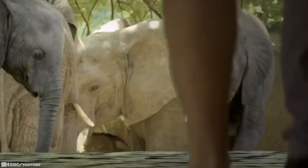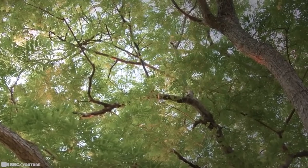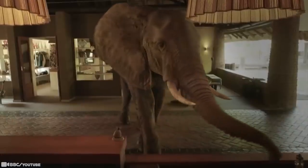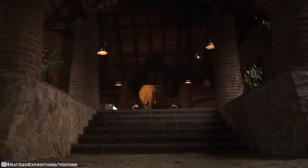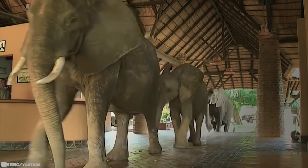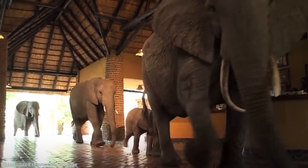An intrepid matriarch called Wonky Tusk was responsible for teaching her family to seek out the delicious fruits over a decade ago. Wonky Tusk's offspring, Lord Wellington, was born on the lodge grounds in 2009 and, at just two days old, took his first steps in the lodge. He's not shy either and has been known to lift a pen or two from the reception desk with his trunk. Undeterred by the fact that the Safari Lodge is in their path, the elephants carefully traverse the vaulted thatched reception, carefully negotiating the tiled steps.